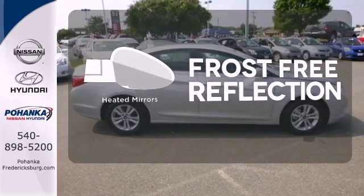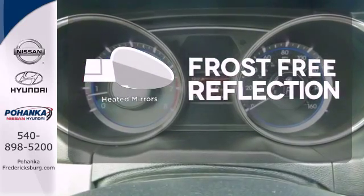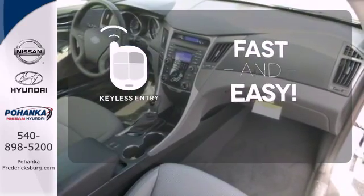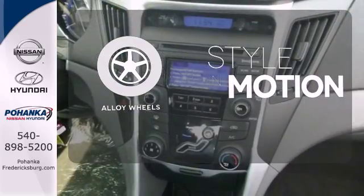Say goodbye to the frost and never leave your car with the heated mirrors. Getting into your car is fast and easy with the keyless entry. The alloy wheels make this vehicle look sharp.